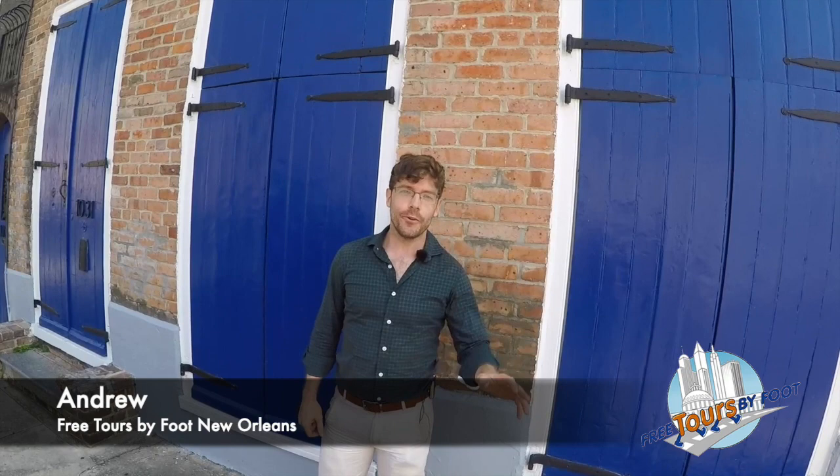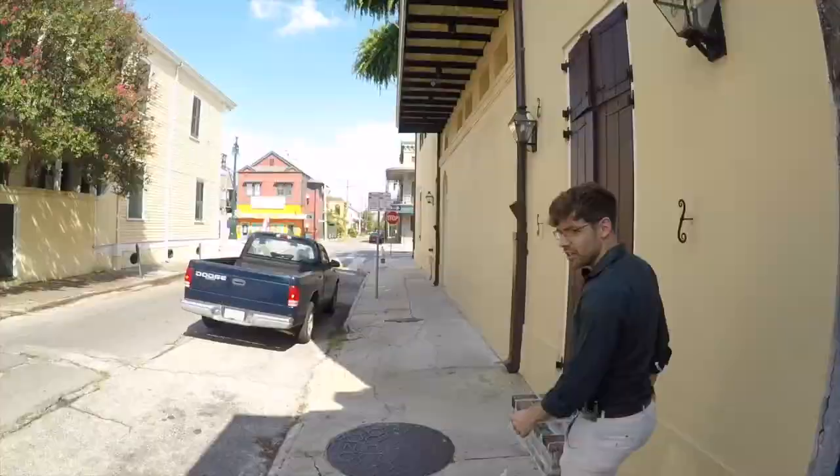Hey y'all, it's Andrew with Free Tours by Foot New Orleans. Today we're going to explore one of my favorite subjects, the history of New Orleans music. I'm going to show you that via Armstrong Park right outside of the French Quarter, Preservation Hall, one of our most famous music venues, and a little bit of Frenchman Street, one of the spots where you can find live local music today.